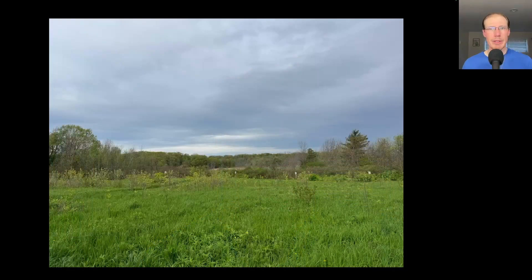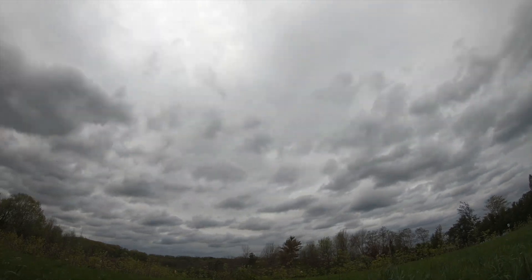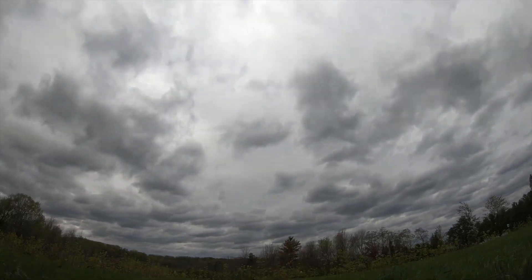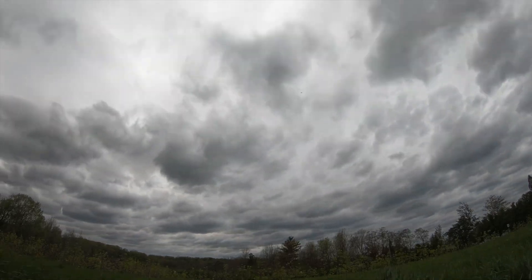Hey everyone, this is David Brown with the migration update for May 14th, 2025 from the Derby Hill Hawk Watch. Today was overcast with just a bit of sun here and there and a few rain showers towards the end of the day. The winds were moderate to strong out of the east to start and then switching mostly to southeast.